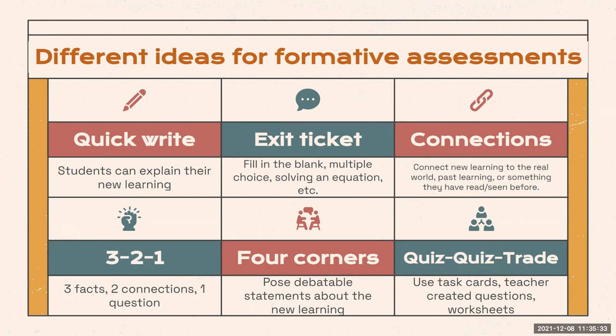Exit tickets are a popular way to formatively collect data and a great way to gather fast data on student learning. Eureka Math has exit tickets for most lessons, which will help you plan for the next day. I've also seen sixth grade ELA teachers use exit tickets to check students' understanding of root words and new vocabulary. Exit tickets can be done on a sticky note or digitally, completed independently in about five minutes.